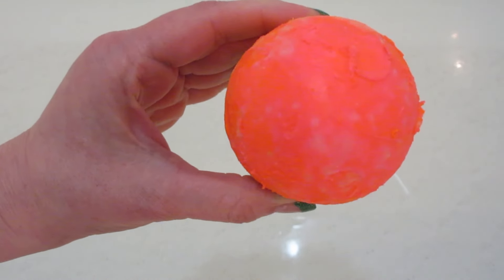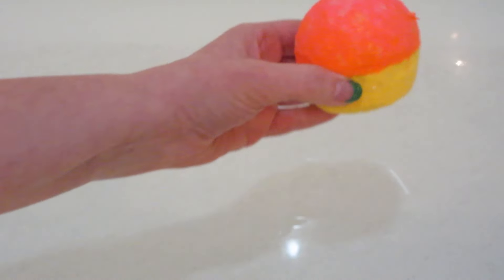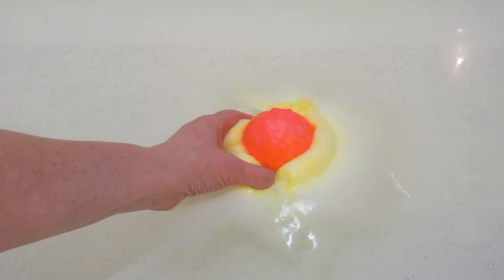Hi guys, welcome back to my channel! Today I have a demo from Lush. This bath bomb is called 'Never Mind the Ballistics.' It came from my Lush Kitchen subscription box last month and is pretty much the only item I liked from the box — a lot of the other products I just didn't like the scent of. There was a solid perfume, which I never use.